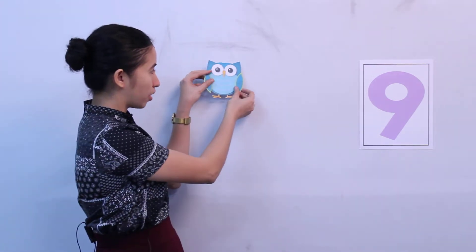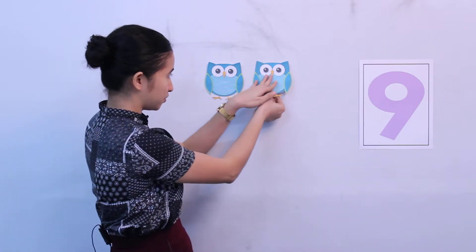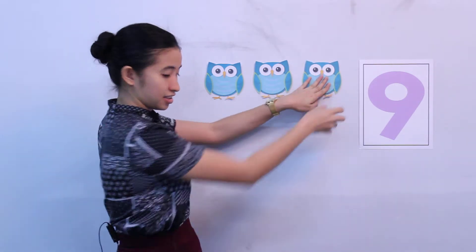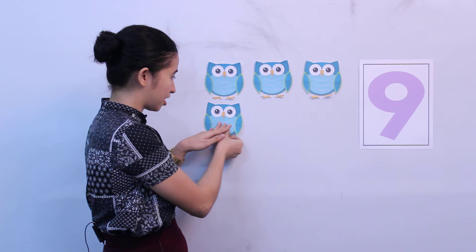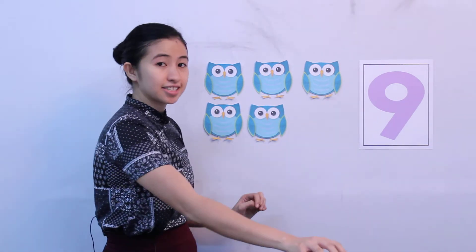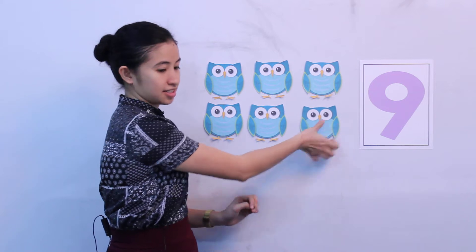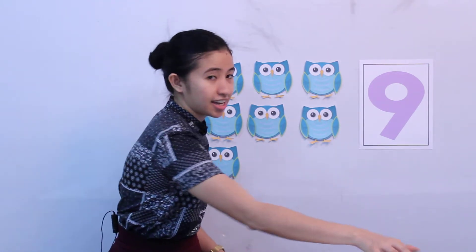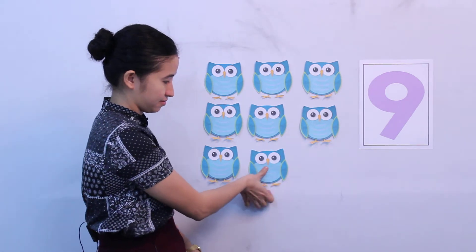Okay, let's count up to 9. Count with me. 1, 2, 3, 4, 5, 6, 7, 8, 9.